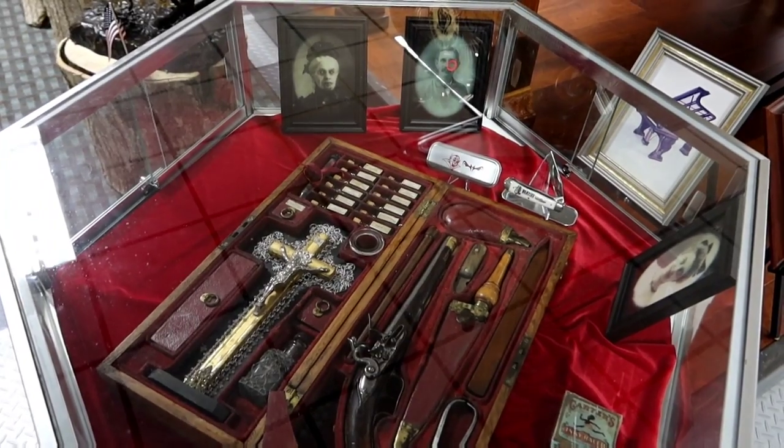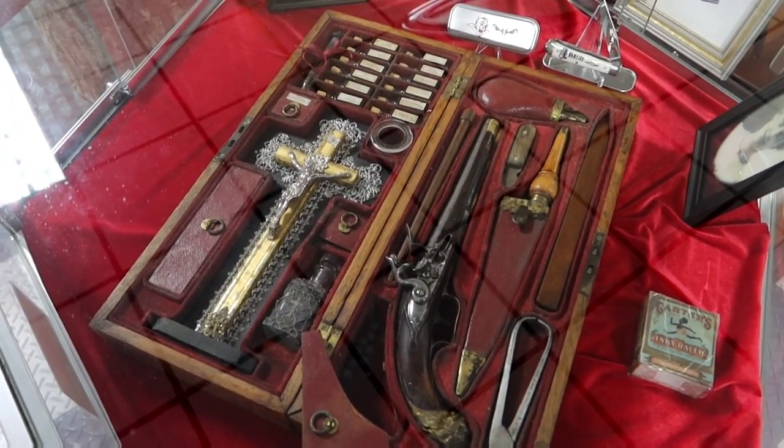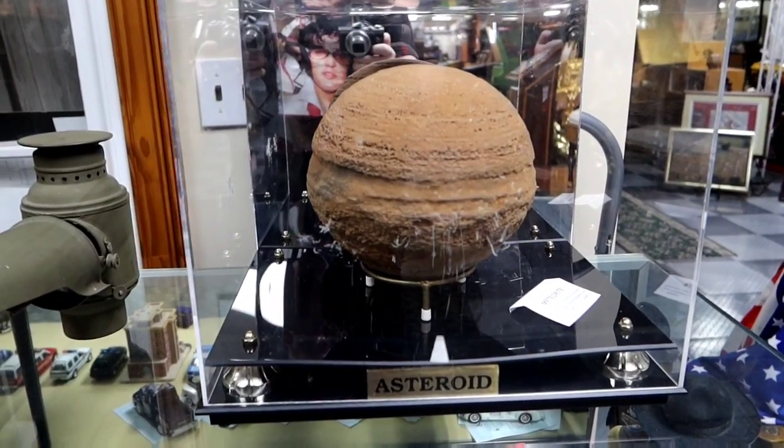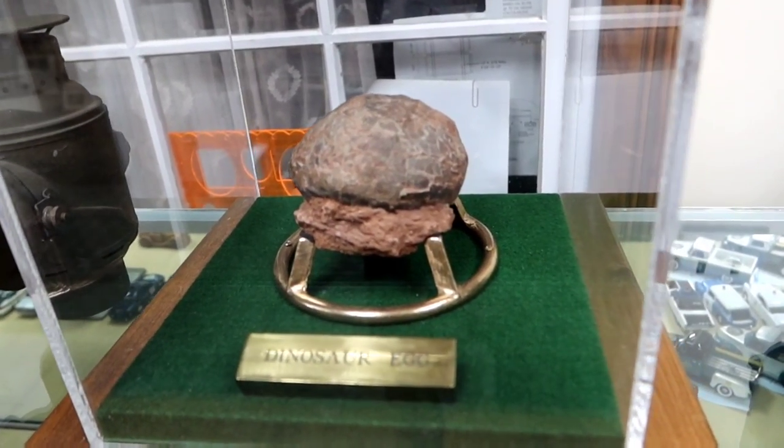Here we have an authentic vampire killing kit. Every house should have one. Here you can see we have a meteorite. And that is a dinosaur egg.